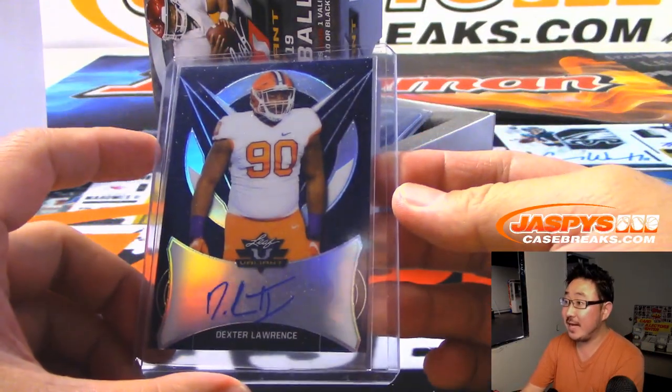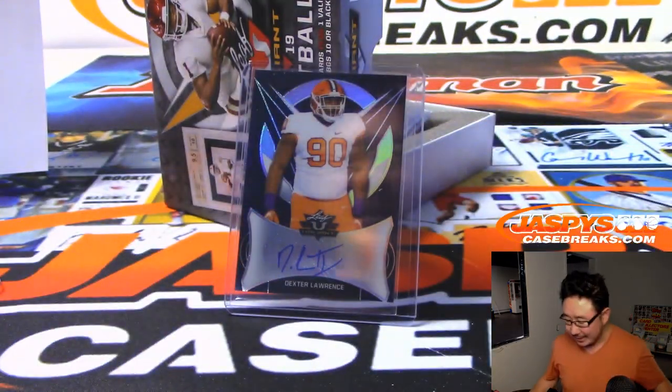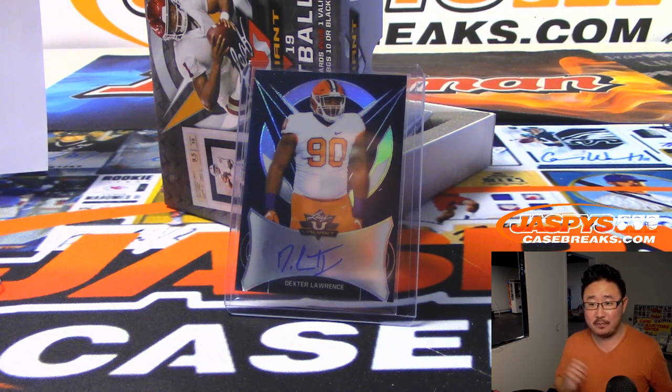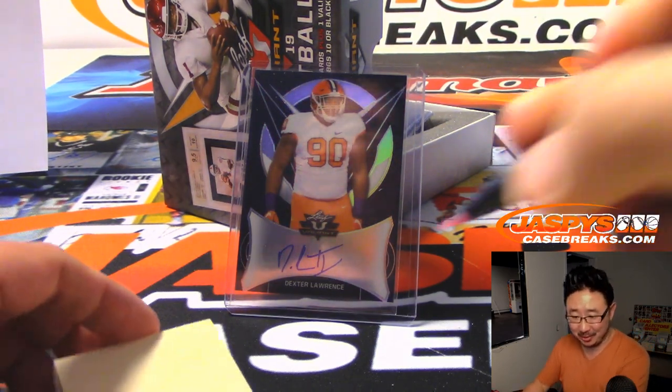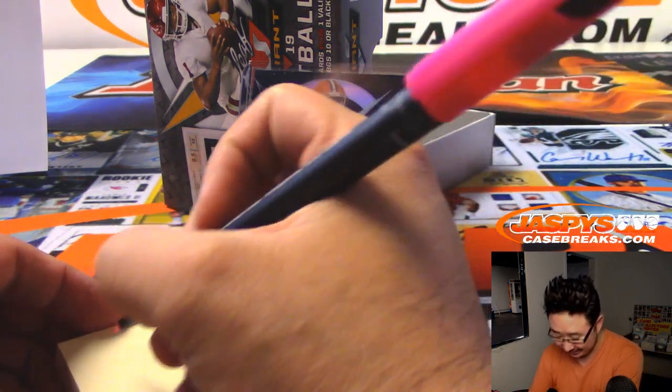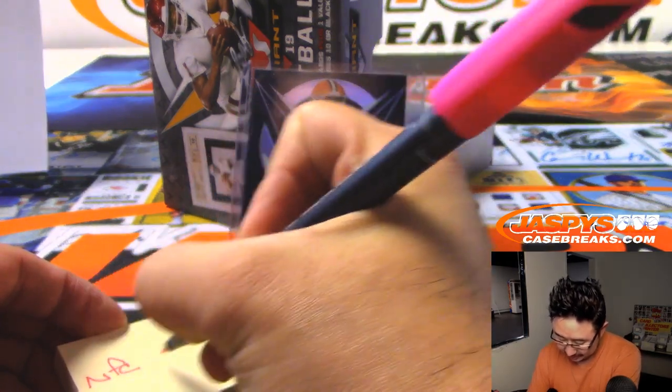We have Dexter Lawrence, 22 out of 25. He sounds like a Bronco — no, he's a Giant, a New York football Giant. NFC East, Steven Yarmola. There you go, Steve.